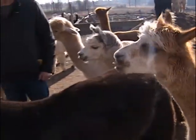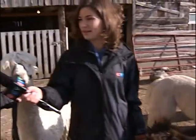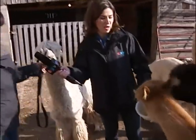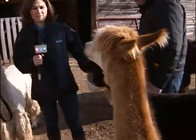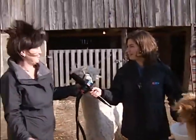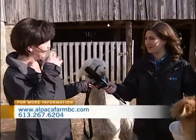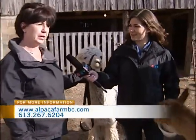So can an alpaca bite you? They nip at you, but they don't have top teeth. So no, they don't come over — right now they're going to eat right out of your pail. They do have fighting teeth at the back, which we file down, because we have fighters going on over there right now.